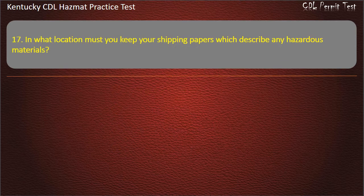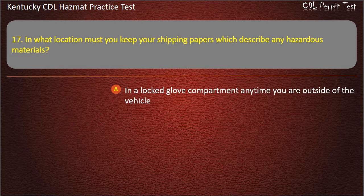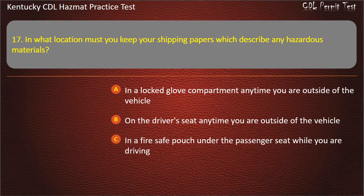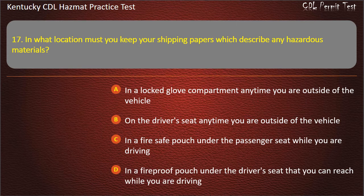Question 17. In what location must you keep your shipping papers which describe any hazardous materials? Options: In a locked glove compartment anytime you are outside of the vehicle. On the driver's seat anytime you are outside of the vehicle. In a fire-safe pouch under the passenger seat while you are driving. In a fire-proof pouch under the driver's seat that you can reach while you are driving. Answer: On the driver's seat anytime you are outside of the vehicle.